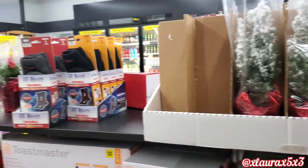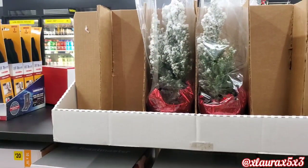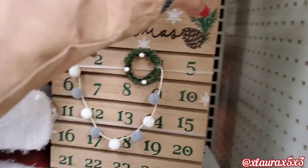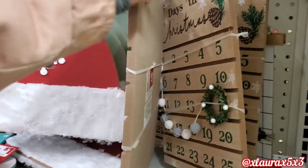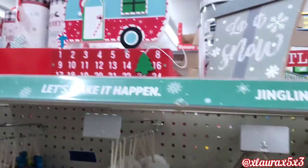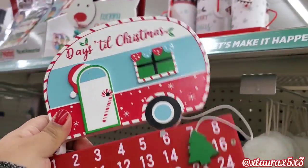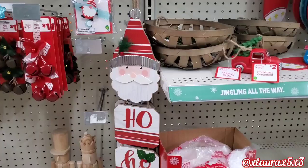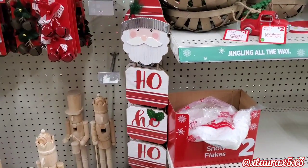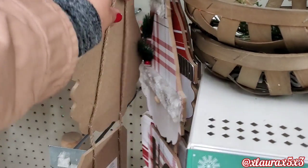This is a new Dollar General that I drove out to, and I love this store. I did find these cute trees — they are flocked for $5. This specific countdown has been sold out in my area. These are $3. And I'm sure you guys have seen this camper countdown as well. This one has also been sold out in my area. Some new signs — they have Santa, Ho Ho Ho, and of course they also have the gnome. These are $4.